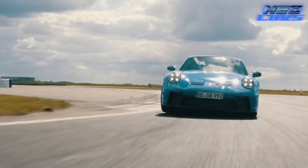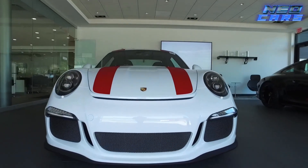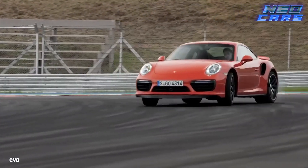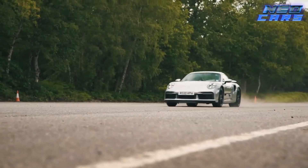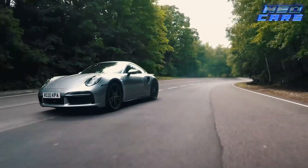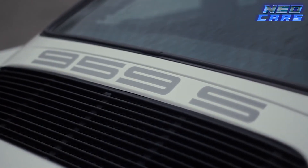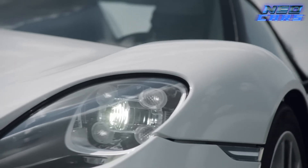Welcome to the realm of speed and luxury where engineering marvels meet the asphalt. Today we're showcasing the 8 fastest Porsche models ever made, each a masterpiece of power and precision. Get ready for a thrilling journey through Porsche's pinnacle achievements where every second and every mile per hour tells a story of automotive excellence.